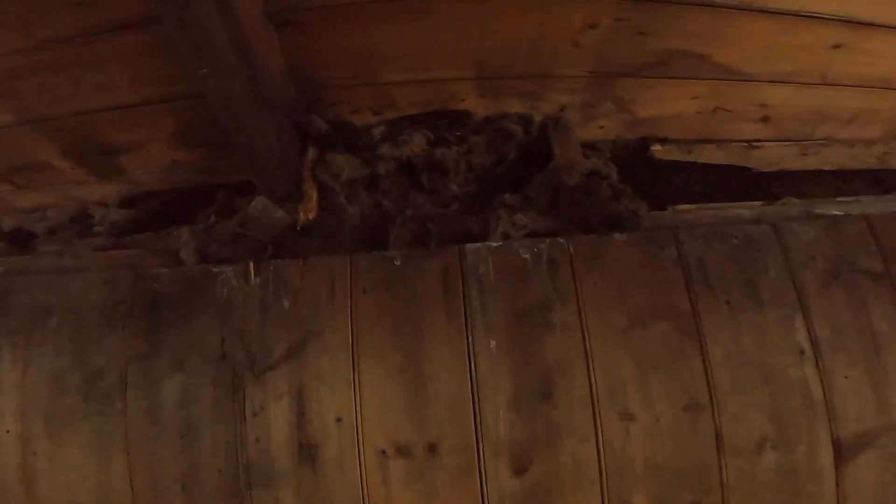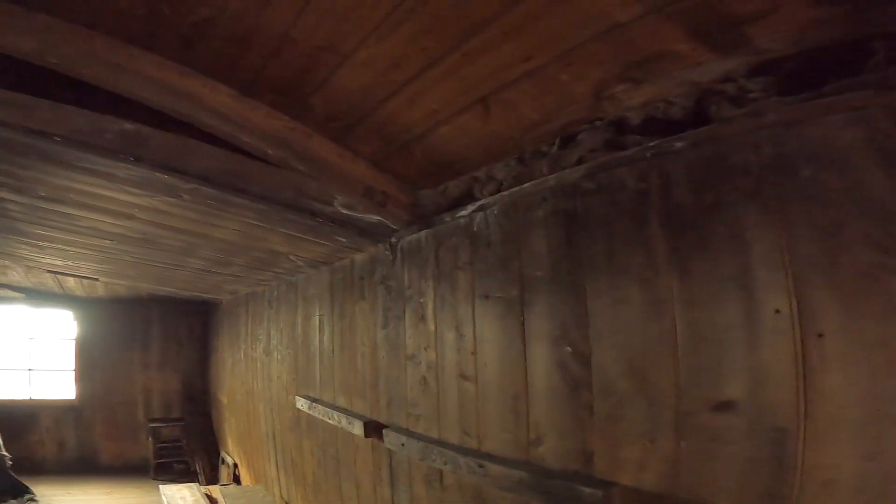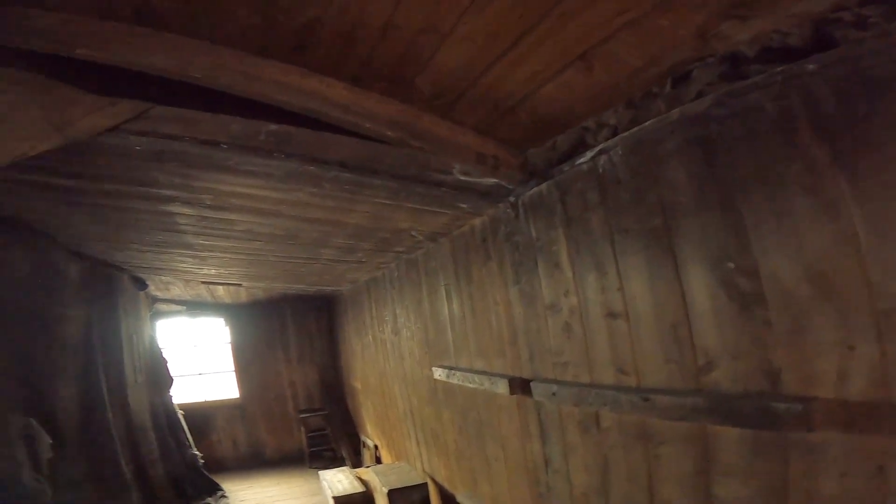The discoloration in the ceiling and timbers is from the seal blubber that was burned to keep the hut warm. Here's a peek at the insulation — it looks to me to be felt, which would probably be sufficient in the Australian outback, but was really not nearly enough here in Antarctica.